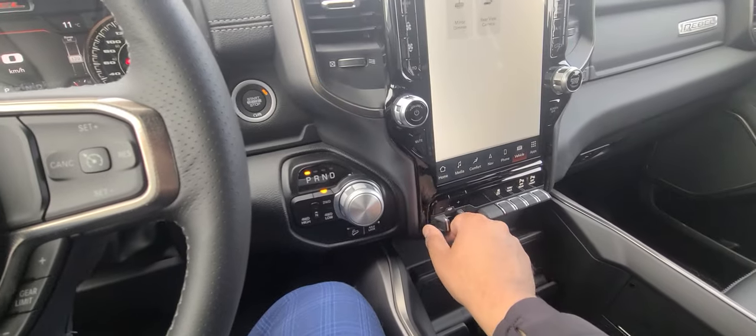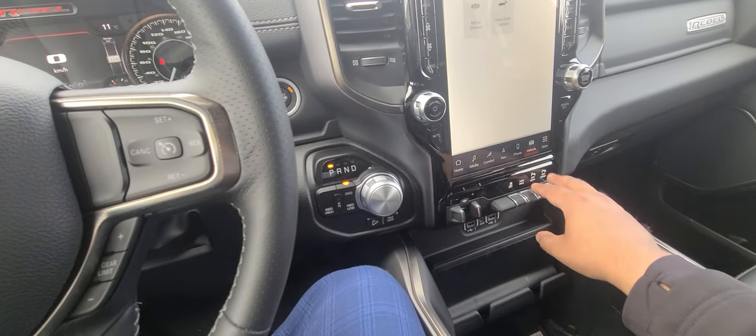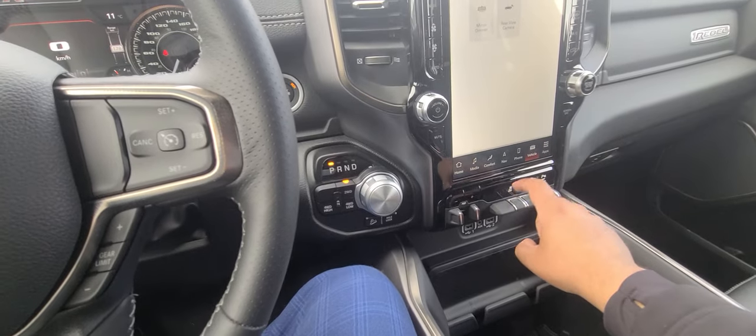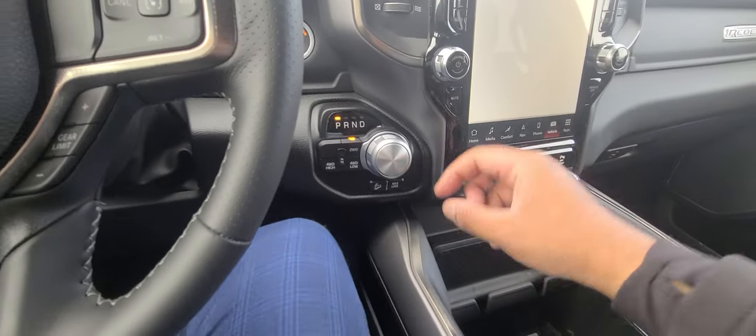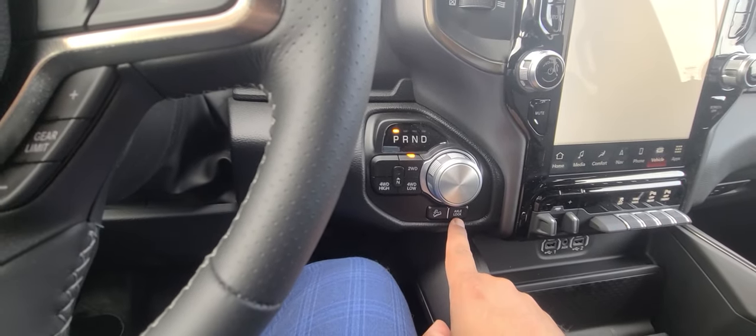In addition to that, this vehicle comes equipped with a trailer brake controller. You get parking sensors, tone and haul mode — that's your stability control. Being a Rebel, you have hill descent control and locker diffs as well.